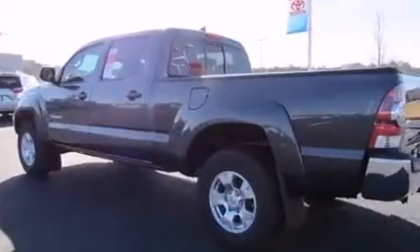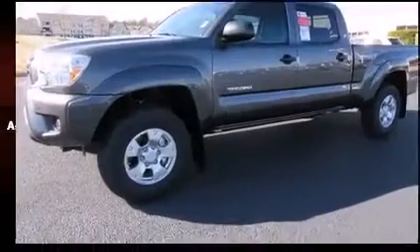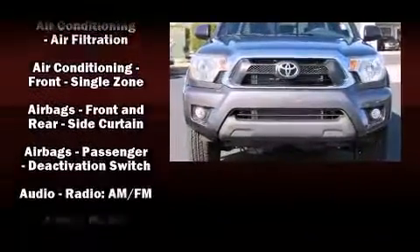It distinguishes itself from the competition with features such as one-touch window functionality, a tachometer, skid plates, and more.